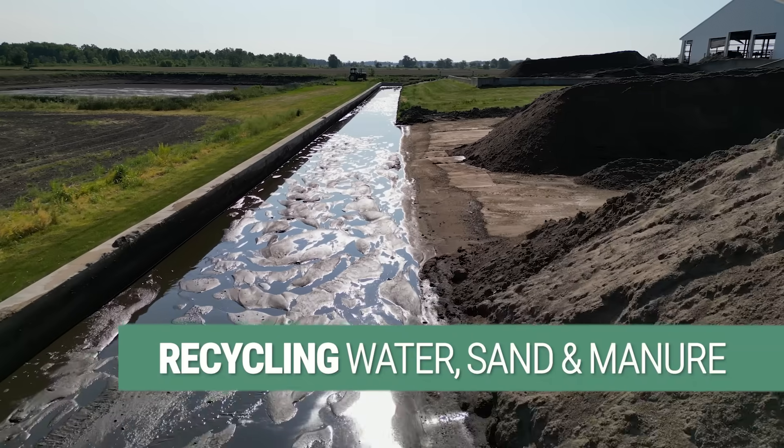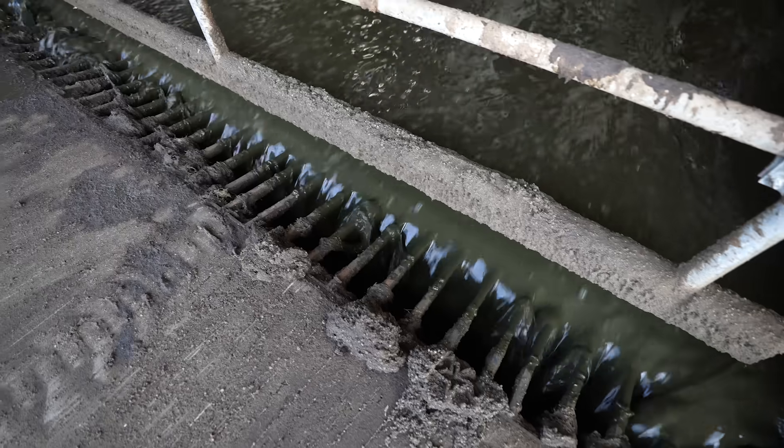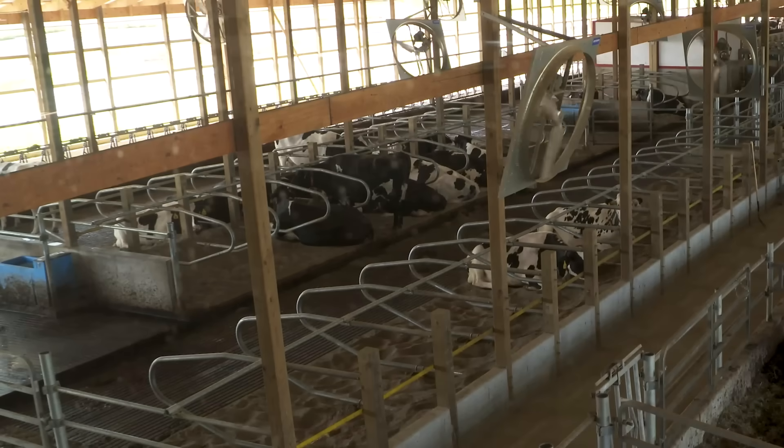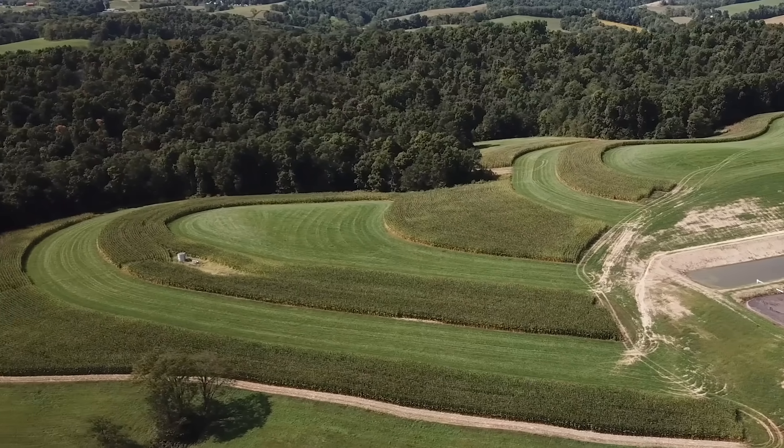We're recycling used water, flushing it down the alley seven times a day. It does a great job of keeping the alleys clean and keeping the cows clean, and then the cows are laying on a sand bed. We bed with recycled sand. We're recycling the water, we're recycling the sand, and basically recycling the manure as organic fertilizer to put on the fields.